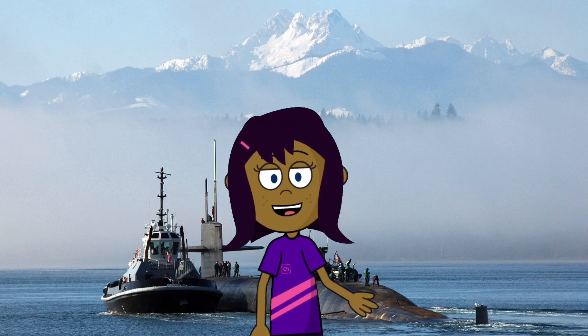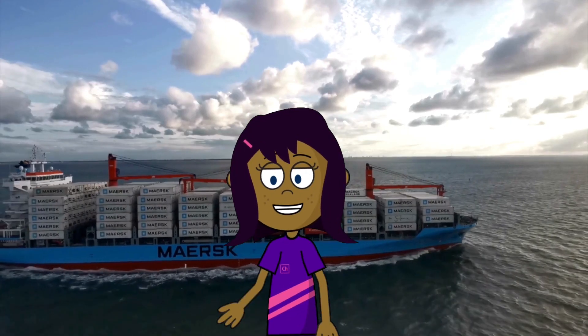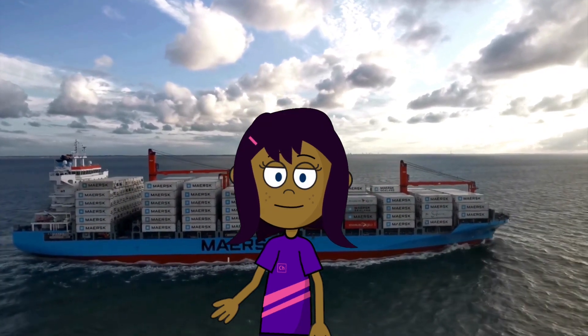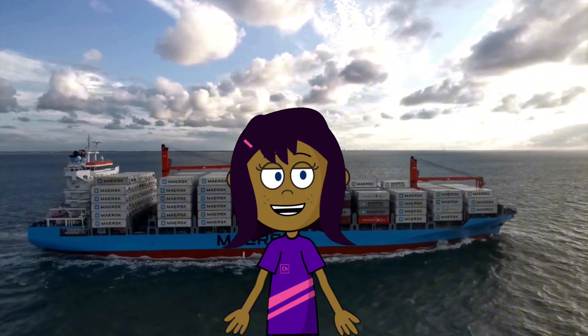Last but not least, we have cargo ships. They transport goods all around the world. Cargo ships carry everything from toys to bananas. They're like floating delivery trucks on the sea.